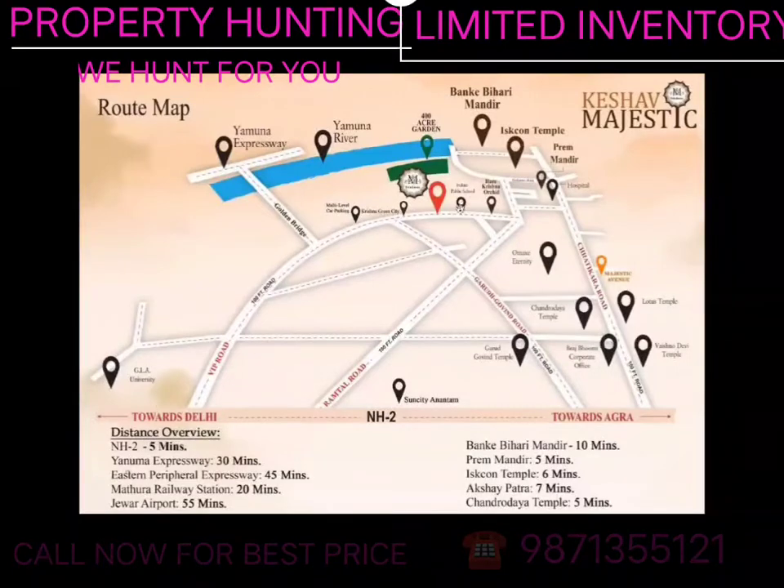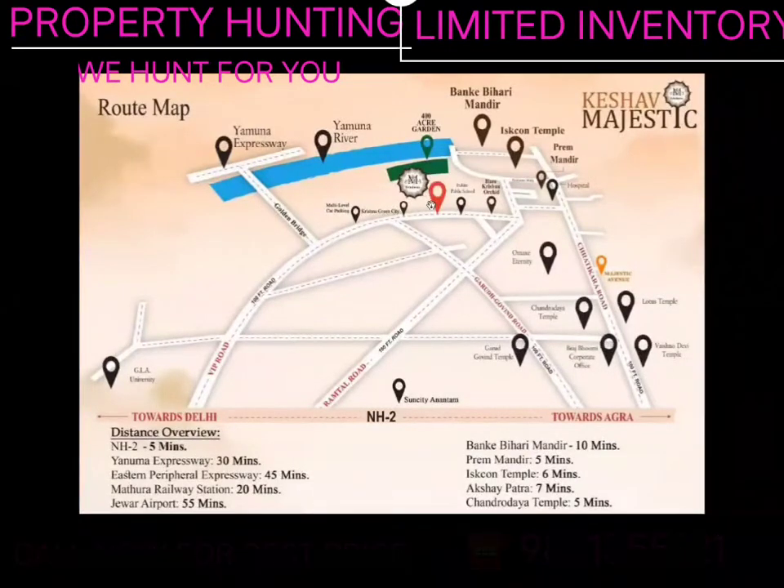So, this is a very amazing location with great connectivity. It is located on the VIP road. This is our Keshav Majestic project. Thank you.